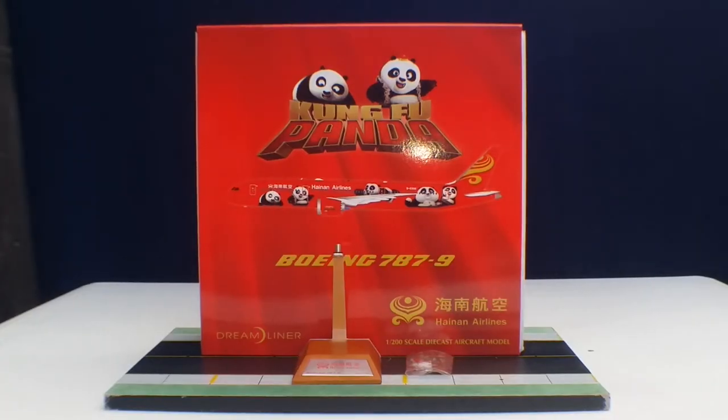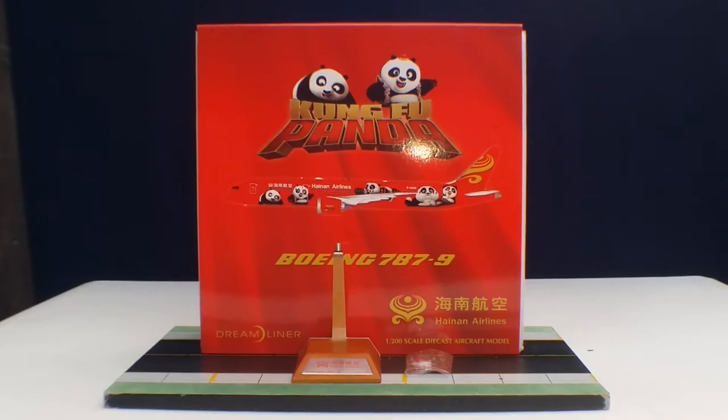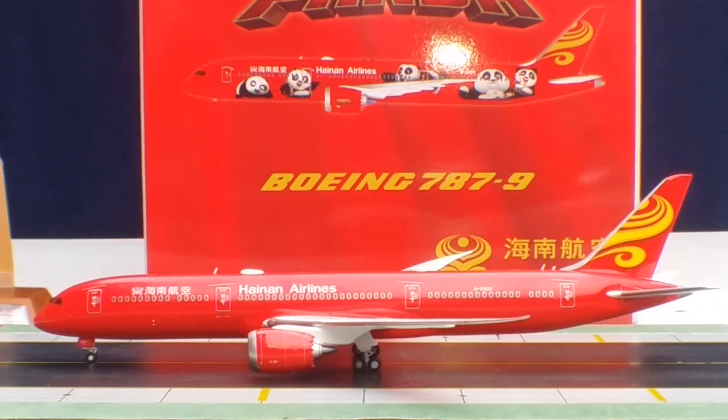With all that information out of the way about Hainan Airlines history, the box details, the customized model stand, and the plastic bag with gear replacement doors and toothpicks — with no further ado, folks, here is the model. Check it out. There it is — the JC Wings Hainan Airlines Boeing 787-9 Stretch Dreamliner in a 1-200 scale model in the all-red livery.